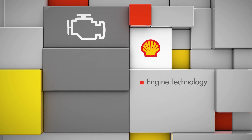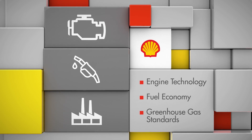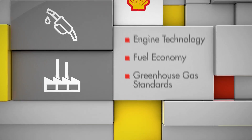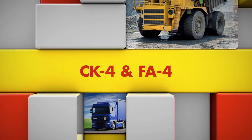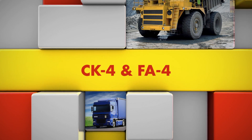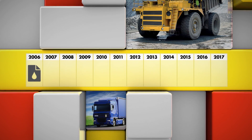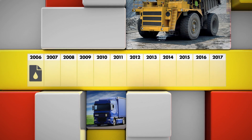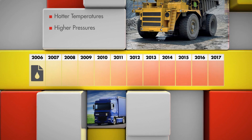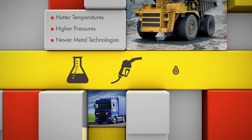Changes in engine technology, the need to improve fuel economy, and more stringent greenhouse gas standards mean it's time to formulate new heavy-duty engine oils. The new specifications set by the API, the American Petroleum Institute, are called CK4 and FA4. It's been about a decade since the last API diesel engine oil specification was released. Modern diesel engines are running at hotter temperatures and higher pressures, and are using newer metal technologies, all in an effort to be more fuel efficient.